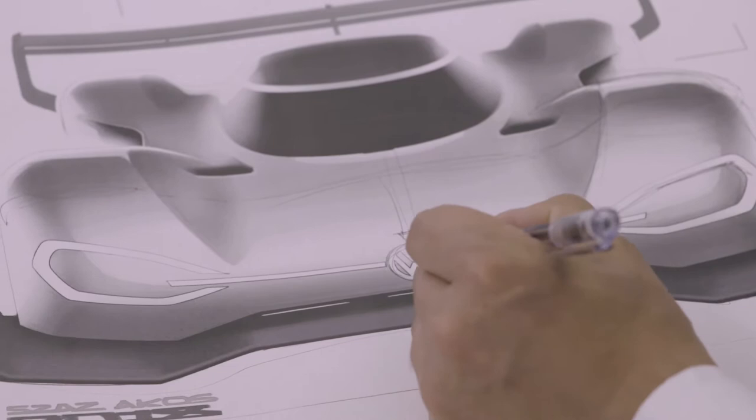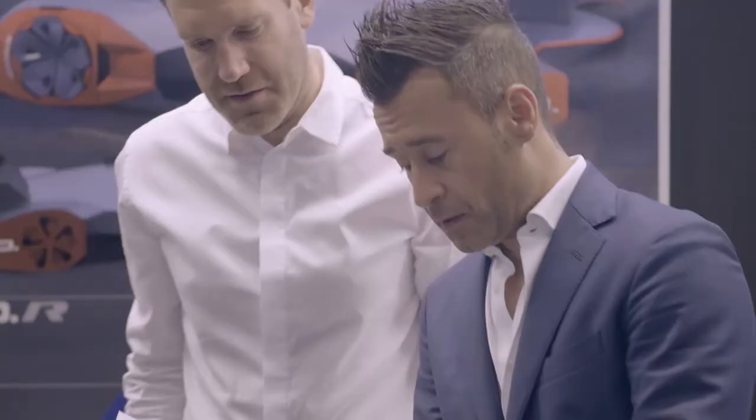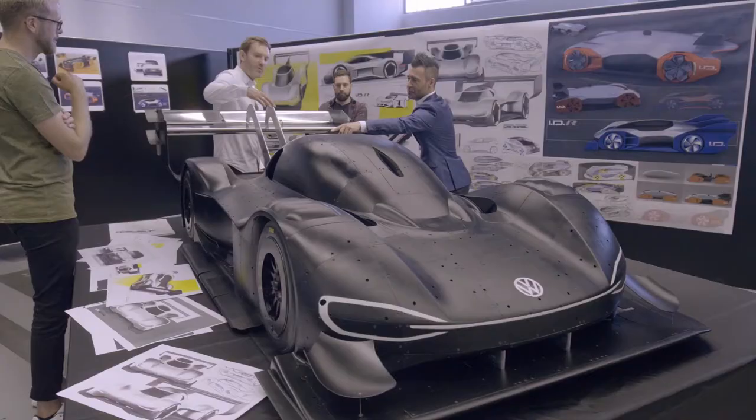Downforce is extremely important in the Pikes Peak race. We have a low sporty body with two wings and the splitter in the front. Our challenge is to get all these elements to play together.